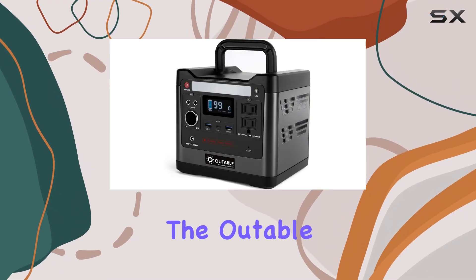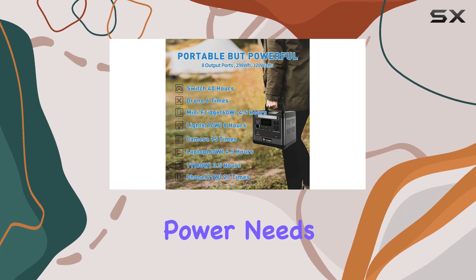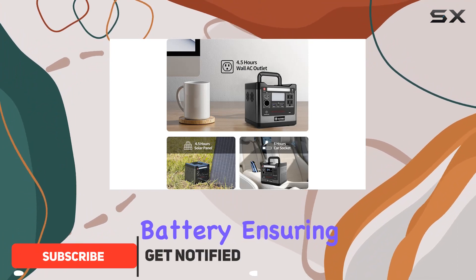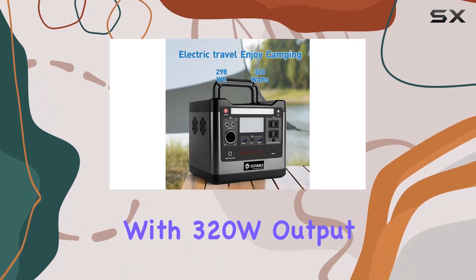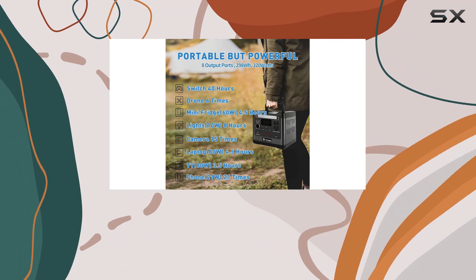Today we're diving into the Audible Go 320 portable power station — a game changer for all your power needs. This powerhouse features a robust 298Wh LiFePO4 battery, ensuring safety and reliability in every use. The pure sine wave AC outlet with 320W output provides a seamless power supply for your devices.